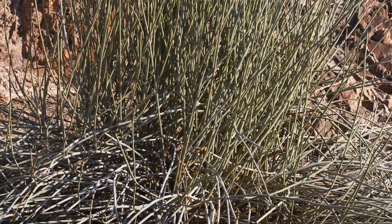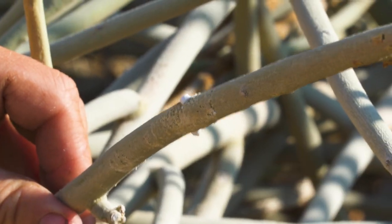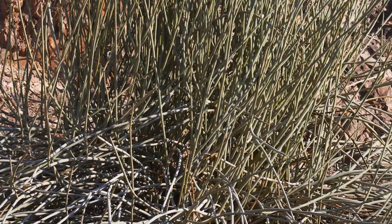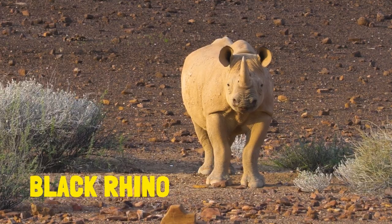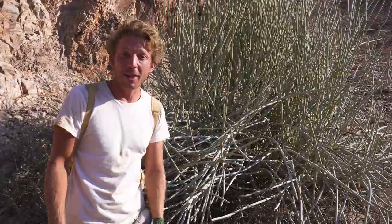Behind me is one of the deadliest species to humans in the desert — the rhino bush. You see that white liquid? That is extremely poisonous. The reason this is called the rhino bush is because this is the bed of the black rhino. It's like their mattress, and that is the species that I'm after over the next few days.